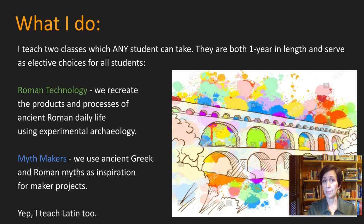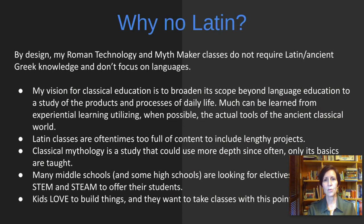I often get asked about the classes that I teach. There are two of them. Any student can take them. They are both one year in length and they serve as an elective choice for many different types of students. In Roman technology we recreate the products and processes of ancient Roman daily life using experimental archaeology. In my Mythmakers class, we use ancient Greek and Roman myths as inspiration for maker projects. I also teach Latin, but in the past couple of years since I've been at Glasgow, these two classes have really taken off and have become the focus of my work.